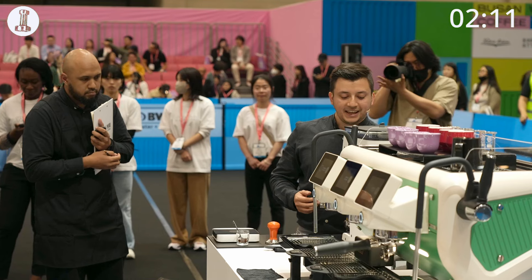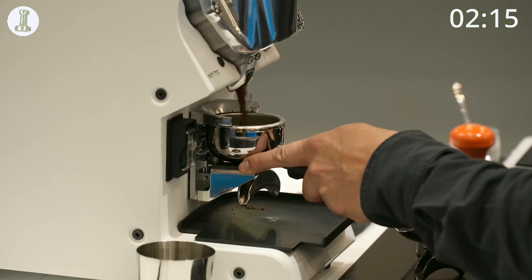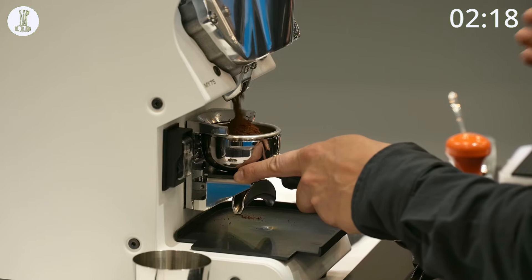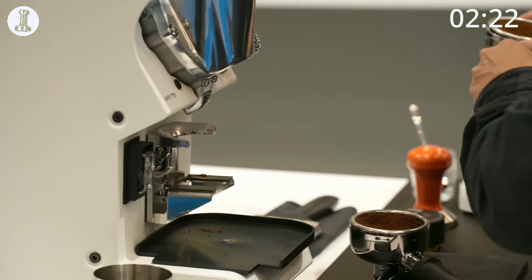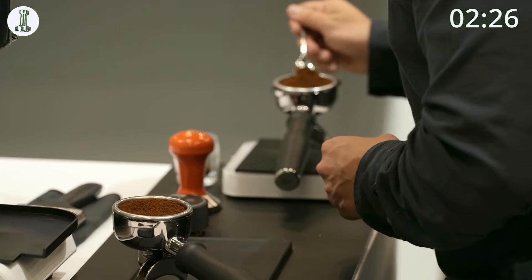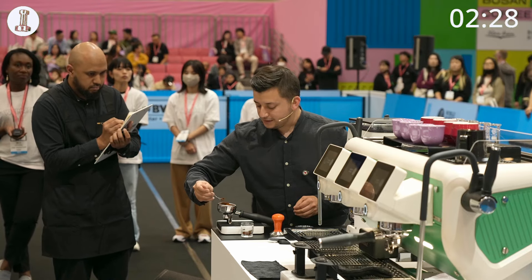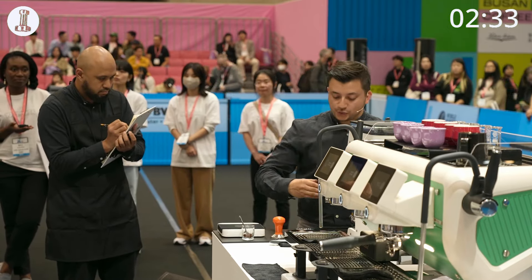Let's tune the espresso to explore the sound frequency in every sip. Today I'm using 20 grams of ground coffee and 45 grams of extraction. Our TDS is 9% with 21% extraction yield.